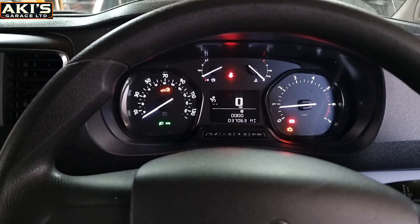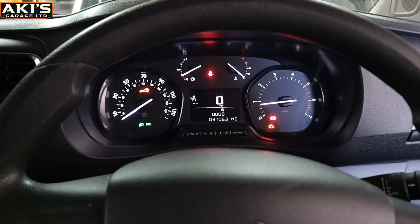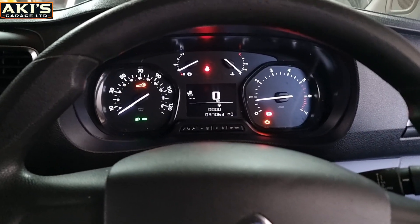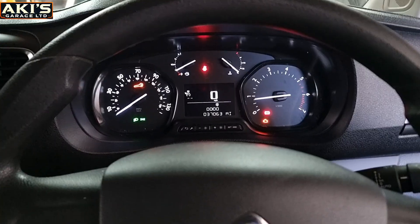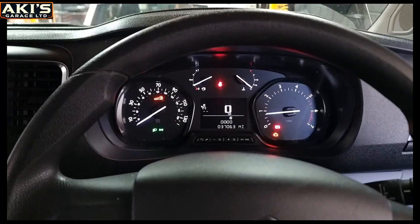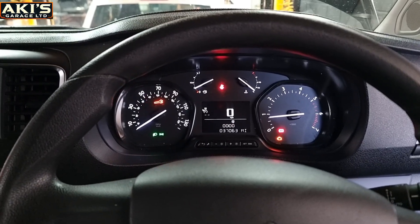I think the customer has been to a few different garages and they keep resetting the AdBlue and it comes back again. So what we're going to do today is delete the AdBlue system for good. Let's get started and see what we can do with this vehicle.